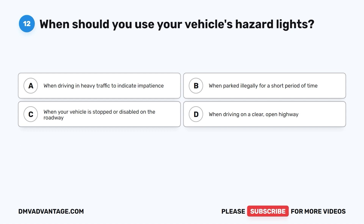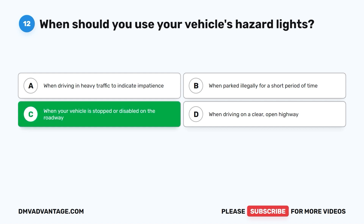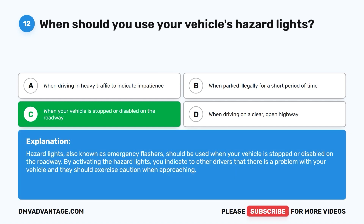Question twelve: When should you use your vehicle's hazard lights? A. When driving in heavy traffic to indicate impatience. B. When parked illegally for a short period of time. C. When your vehicle is stopped or disabled on the roadway. D. When driving on a clear open highway. The correct answer is C. Hazard lights, also known as emergency flashers, should be used when your vehicle is stopped or disabled on the roadway. By activating the hazard lights, you indicate to other drivers that there is a problem with your vehicle and they should exercise caution when approaching.